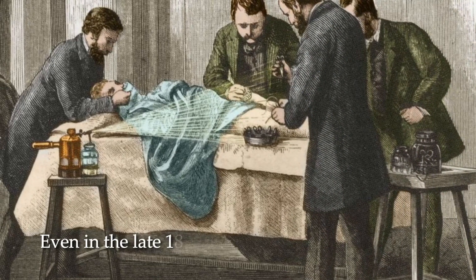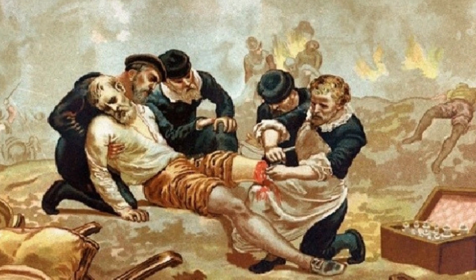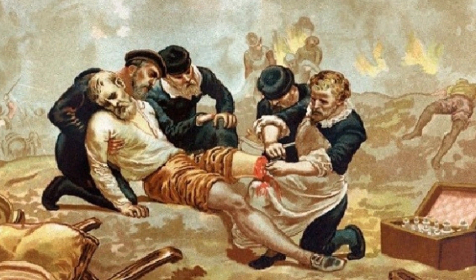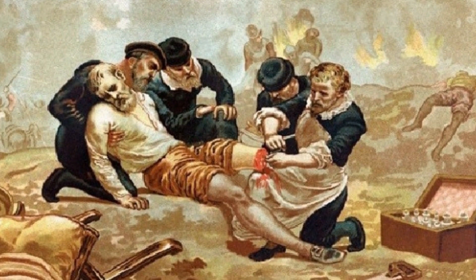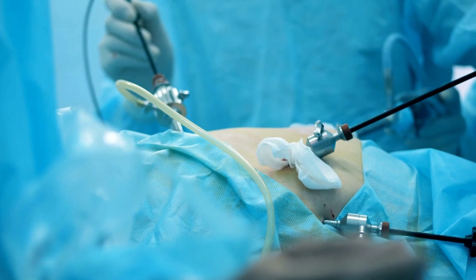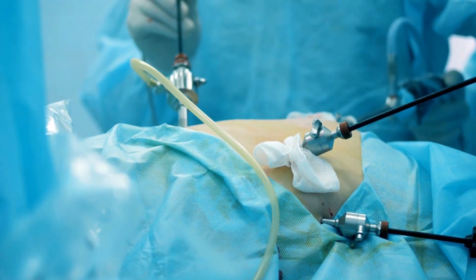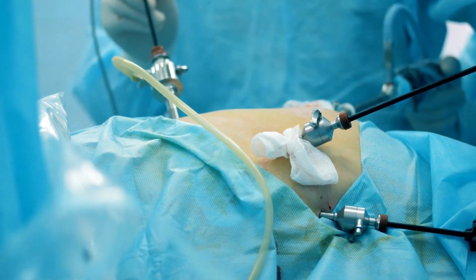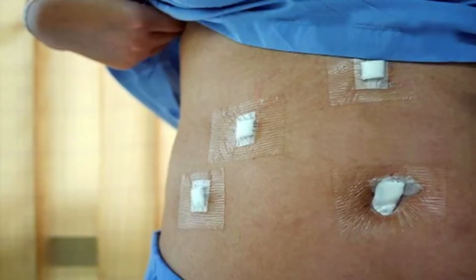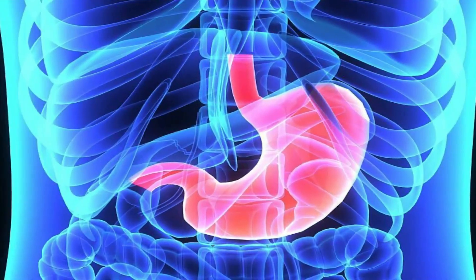Even in the late 1800s, infection was common, and outcomes were generally poor. Given that anesthesia was not used until the mid to late 1800s, early techniques were rudimentary, if not barbaric, by today's standards. Surgery today takes many forms and is frequently performed using minimally invasive techniques such as laparoscopy. These advancements have contributed to shorter recovery times, fewer hospitalization stays, improved outcomes, and fewer complications.